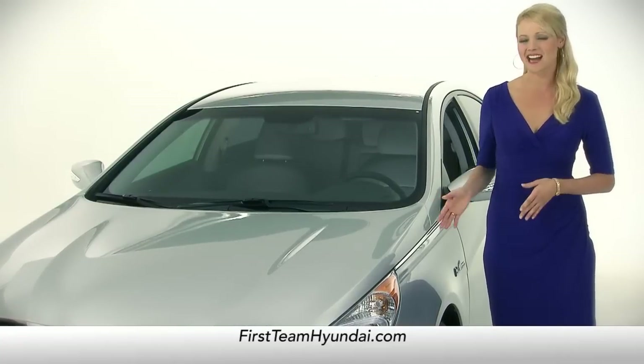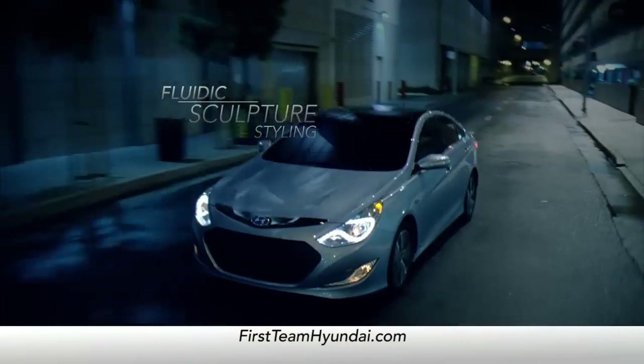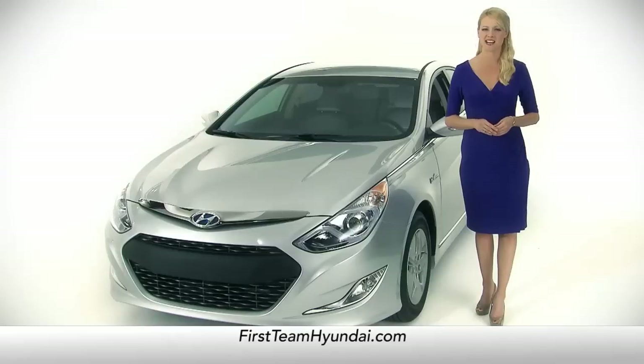And when it comes to styling, this is one hybrid that didn't sacrifice a thing. The Sonata Hybrid's fluidic sculpture styling offers a modern, flowing design that breaks away from hybrid expectations.